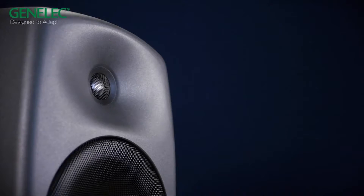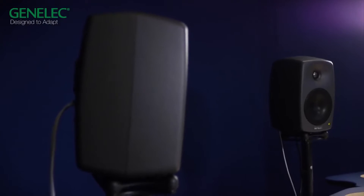Hi, I am Christophe Annet, Education and Training Manager at GenLEC. During the last eight years, GenLEC has created a highly successful line of smart active monitoring products.